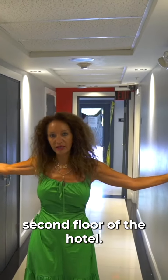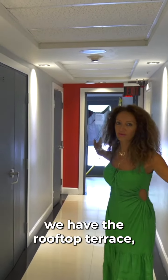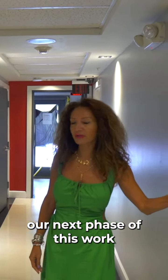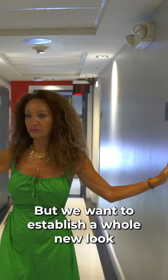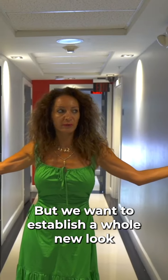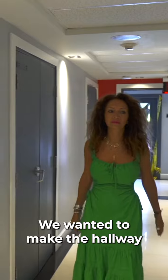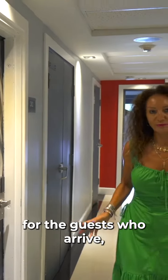Here we are on the second floor of the hotel. As you can see in the background, we have the rooftop terrace, which will hopefully be our next phase of this work and design. We want to establish a whole new look and feel of the hallway — we wanted to make the hallway like an Instagram moment for the guests who arrive.